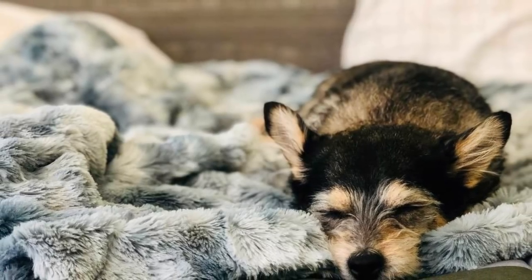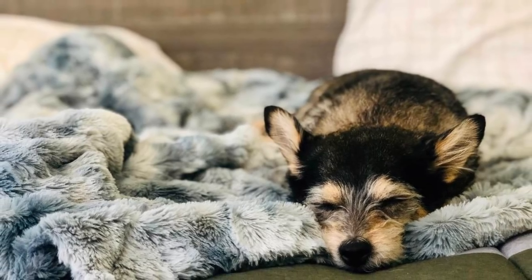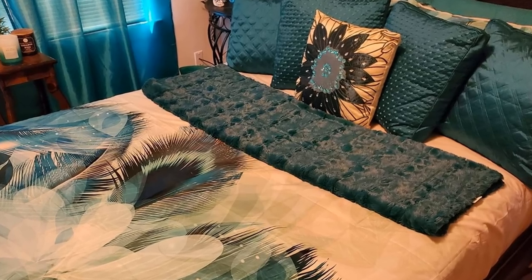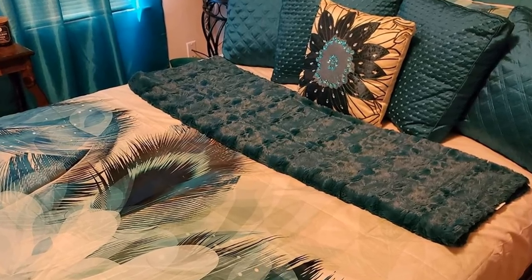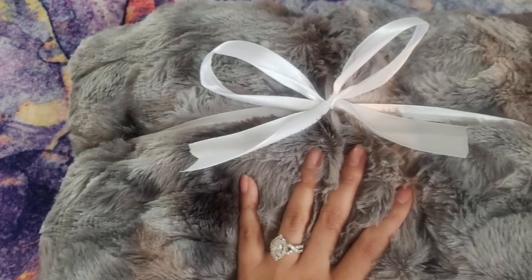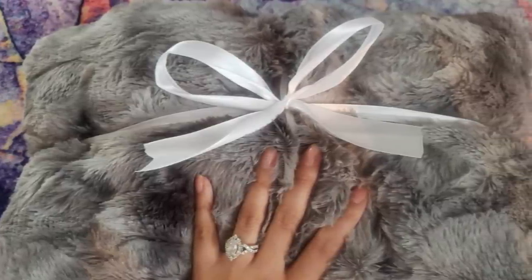18. As Pinterest-y as it sounds, throw blankets are a great addition to any bedroom. They're great for making the room feel cozy and welcoming. They're cheap, and most importantly, they're comfy. Throw blankets can transform a room in seconds, and you can easily put them away when you don't feel like having them out.